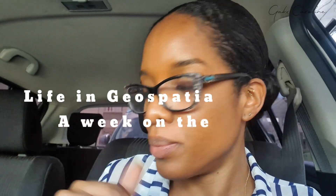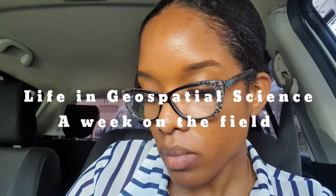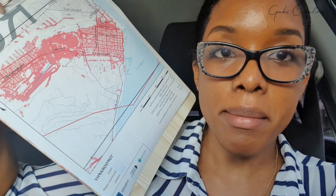Hey guys, welcome to A Day in the Life of a Geospatial Scientist, video 2. Today I'm going to be doing some field observations. One of the areas we're looking at is the city of Harozo. I have all my maps that I've previously printed and everything, ready to sketch what I see and all sorts of stuff like that.